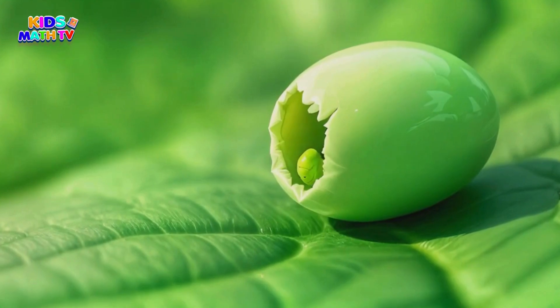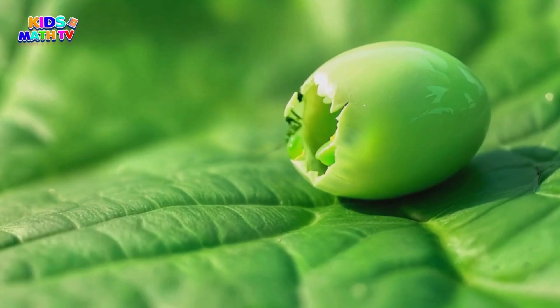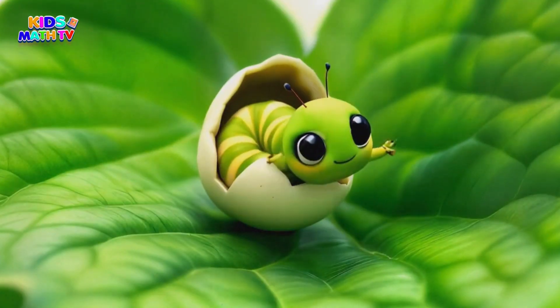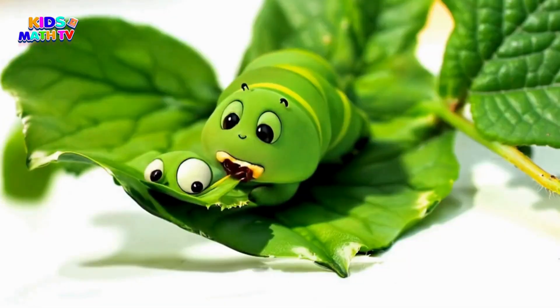The mama butterfly carefully chooses the perfect leaf to lay her eggs on. And guess what? When the egg hatches, out comes a hungry little caterpillar. This caterpillar has a big job ahead. It needs to eat and grow, eat and grow. It's like me when I'm really hungry after playing outside all day.